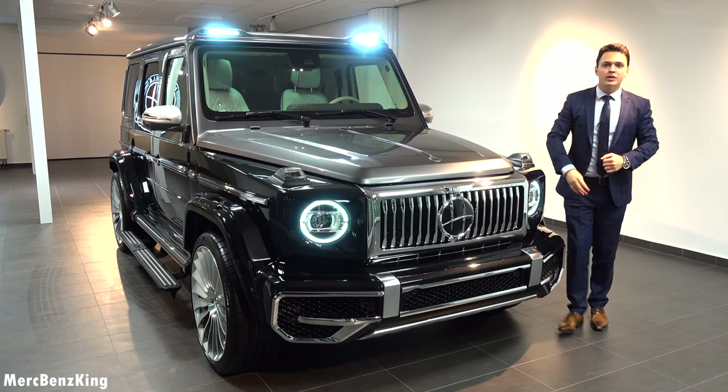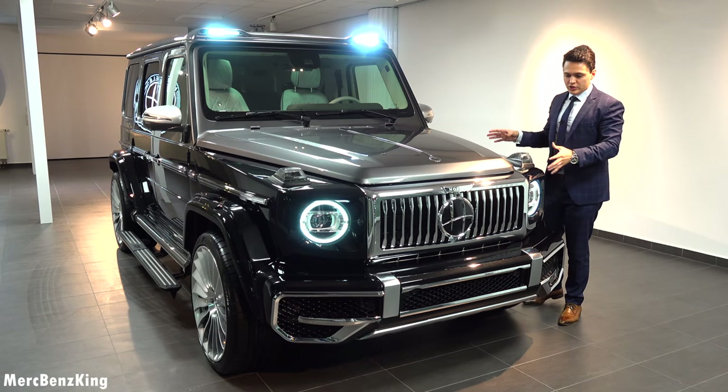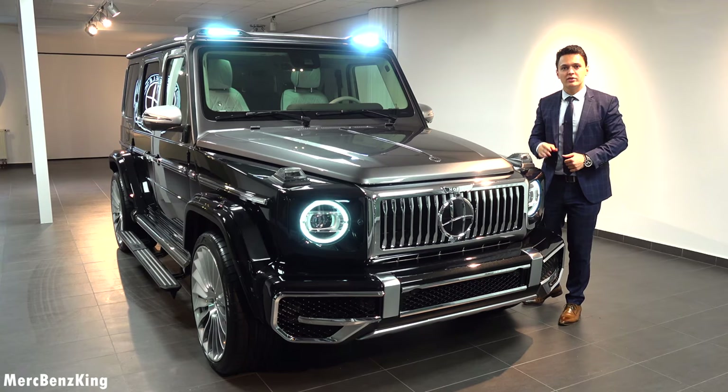Thanks for watching Merch Benz King — I hope you liked this video with the G-Class by Hovele edition. I will see you guys next time, bye-bye.